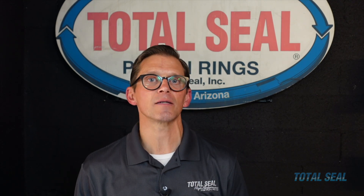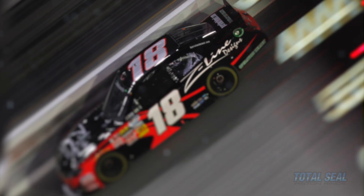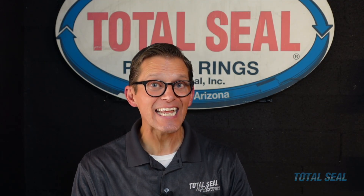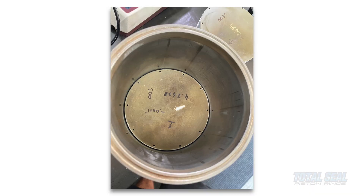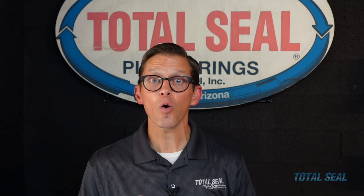Before Joe Gibbs Racing began to apply the science of tribology to those engines, they had won zero championships in about 16 races. After that, Joe Gibbs Racing won eight championships in over 84 races. It made a gigantic difference, and it will make a gigantic difference for you as well. The piston ring rubbing against the cylinder wall is the number one source of friction and wear in any engine or compressor — that's been proven by numerous studies.